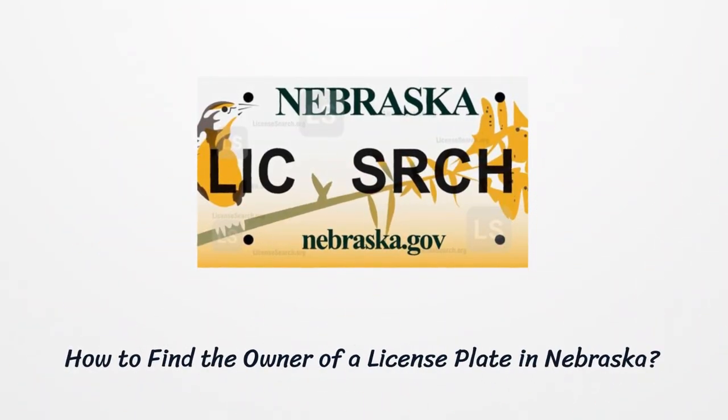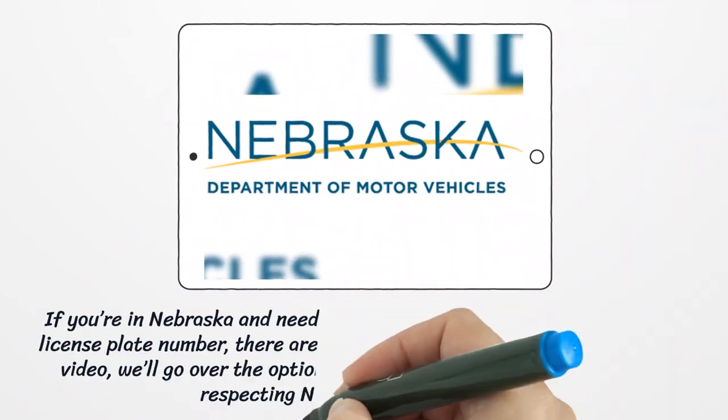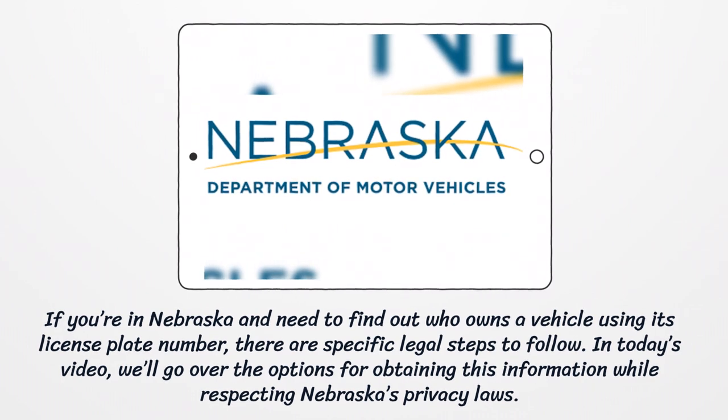How to find the owner of a license plate in Nebraska. If you're in Nebraska and need to find out who owns a vehicle using its license plate number, there are specific legal steps to follow. In today's video we'll go over the options for obtaining this information while respecting Nebraska's privacy laws.